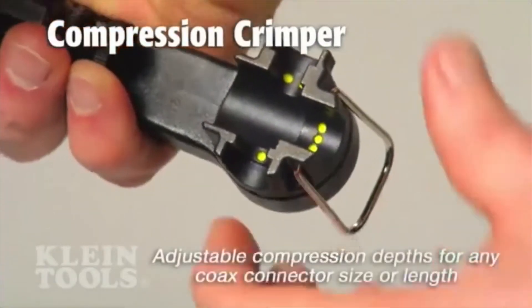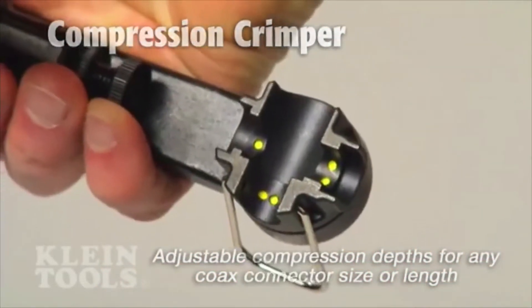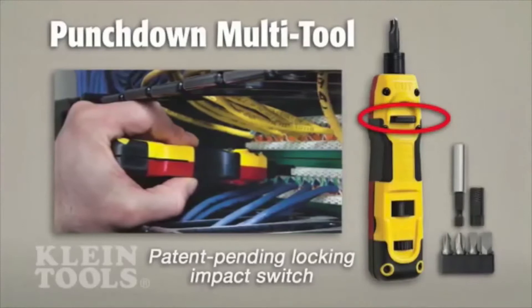The adjustable selection wheel on the compression crimper provides a variety of depths to easily compress any coax connector size or length. The punchdown multi-tool has a patent-pending locking switch to turn off the impact function when using the included driver bit set.